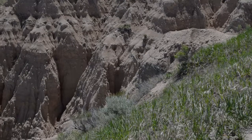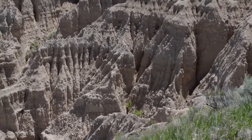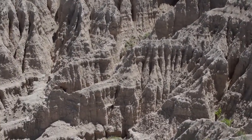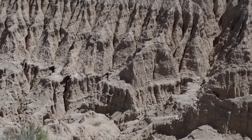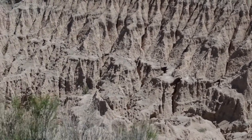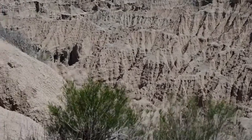In many years of dealing with tourists I was often asked what's the best way to see the Badlands. I had more or less one pat answer: if you're coming from the east you exit Interstate 90 at exit 131, take the Badlands Loop, and then return to the highway at exit 110. If you're going the other way you can reverse the route.